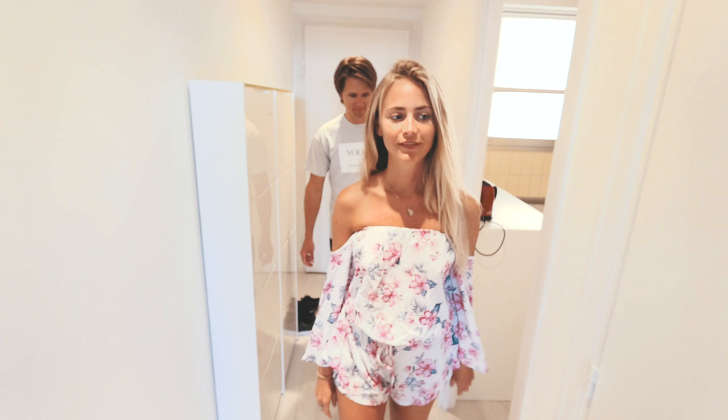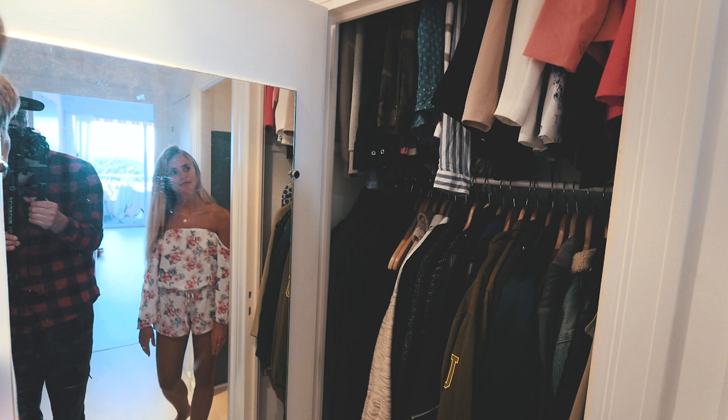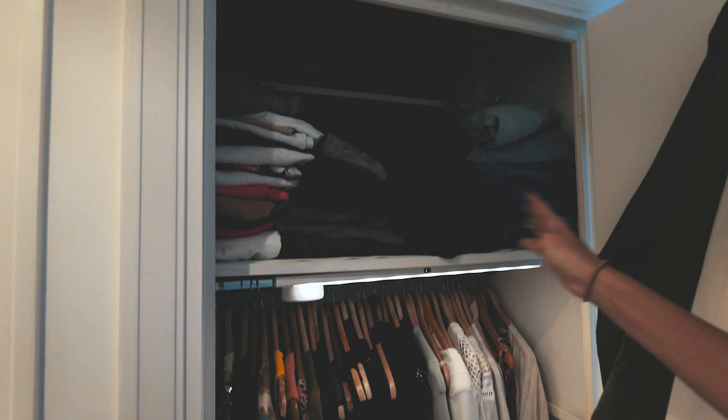Here's the wardrobe. I've gotten a bit more space, which has been nice. This is all my dresses, my bags are up there, pants, shoes.